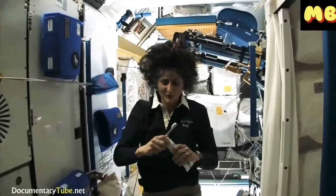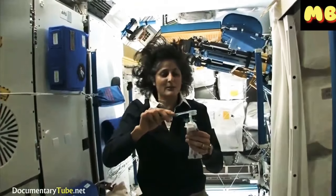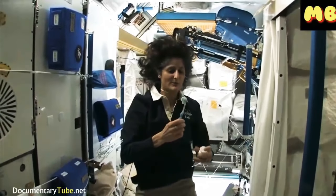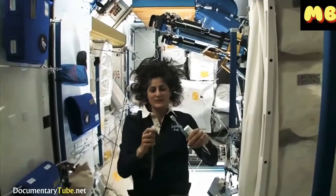A lot of people ask about toothbrush and toothpaste. Luckily, toothpaste is sticky, so it sticks to your toothbrush no problem. Another cool thing is that water sticks to your toothbrush too.